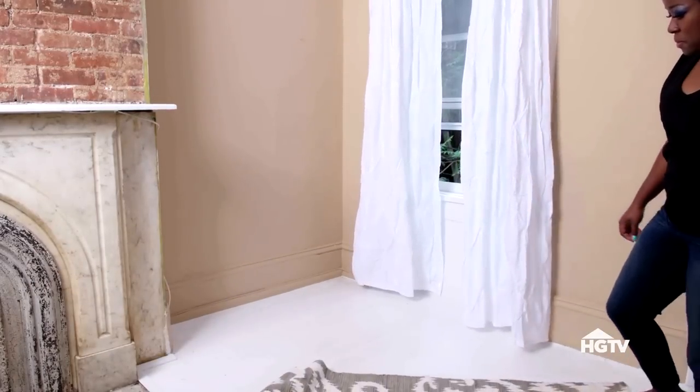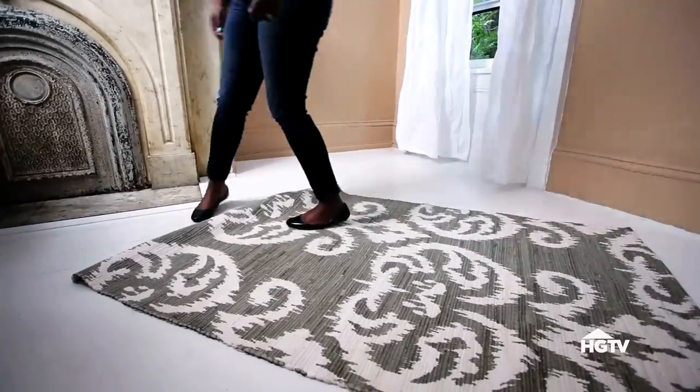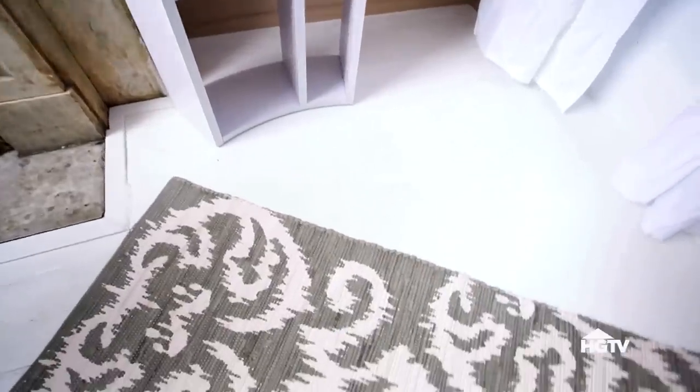Visually delineate this space from the rest of the room with a rug. I'm going with a beautiful patterned flat weave area rug — it's thin and durable.